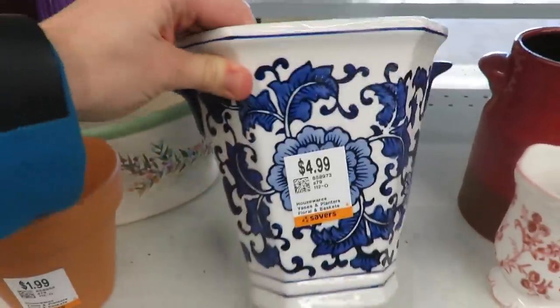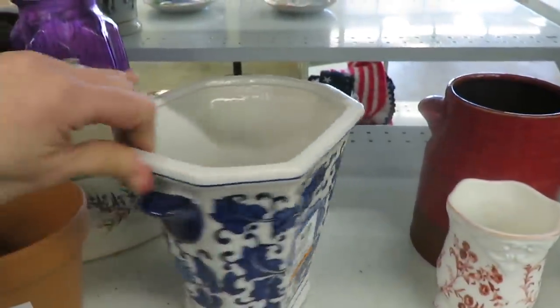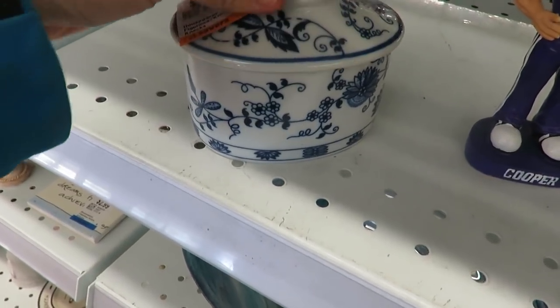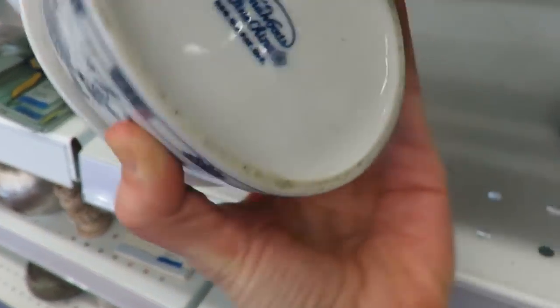This blue and white vase — I wasn't sure what it was — was really pretty, and I really debated it, but I didn't get it just because I wasn't sure what I was going to use it for. Same with this little container as well. But it is now time to head home.